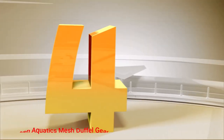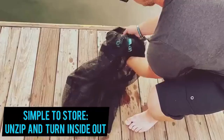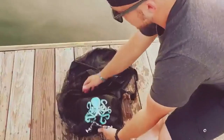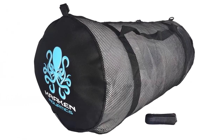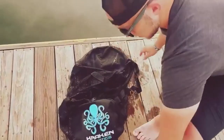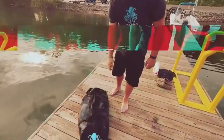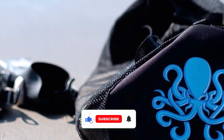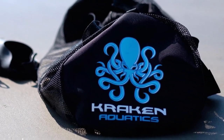Number 4: Kraken Aquatics Mesh Duffel Gear Bag. A detail we like about the Kraken Aquatics Mesh Duffel Bag is that it allows you to easily rinse the gear through the mesh and leave it inside to dry. On top of this, it's available in two different sizes, so you can choose a more compact and portable bag or a model that will easily fit even bulkier items. The Kraken Aquatics Mesh Bags are designed as duffel bags with strong webbing handles that go around the entire bag for extra strength. Besides the grab handles, it also features an adjustable shoulder strap for easier carrying and keeping your hands free.